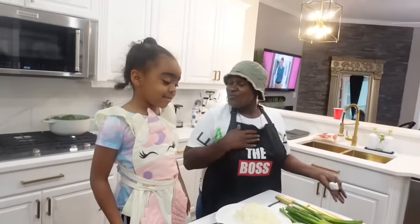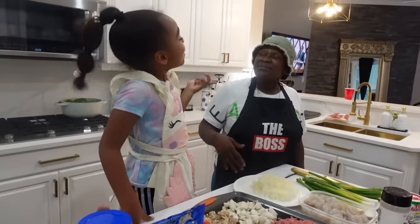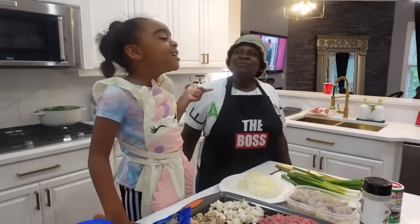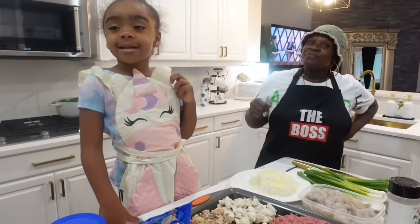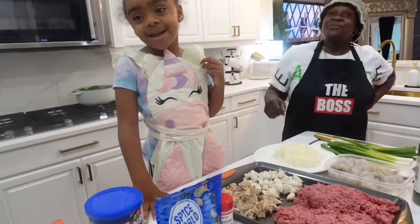It's our famous recipe. I make bell peppers from New Orleans. These are my mom's famous New Orleans stuffed bell peppers.